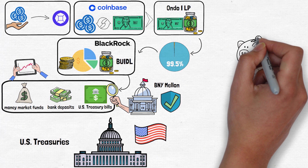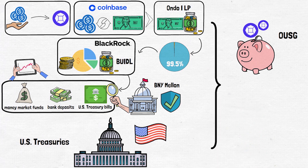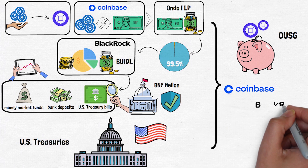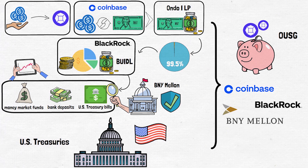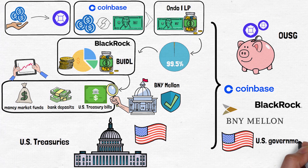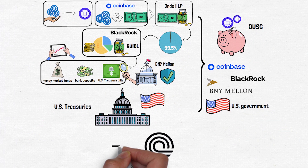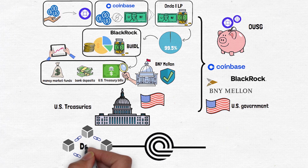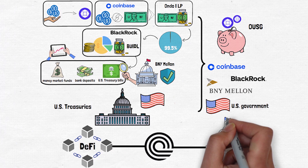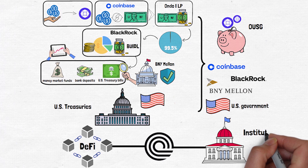In short, when you invest in OUSG, you are not just buying a token — you are accessing a carefully constructed system built on trusted institutions like Coinbase, BlackRock, and BNY Mellon, with the US government itself backing the ultimate investments. Ondo Finance has created a bridge between the decentralized finance world and this stable, ultra-secure asset class, making it easier for anyone to access what are traditionally institutional-grade investments.